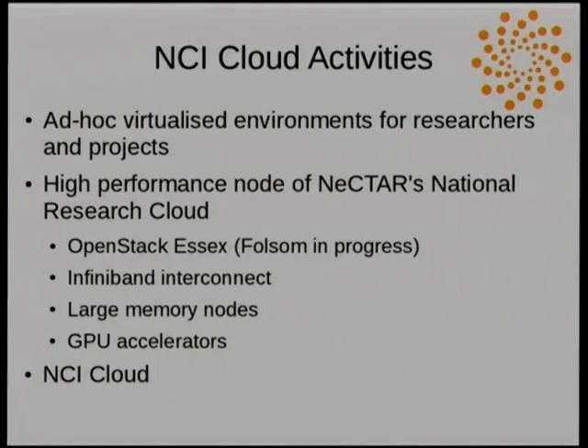We've been doing HPC for a while, but we're also starting to get into some cloud activities. The stuff we've been doing on the cloud in the past has largely been ad hoc virtualised environments for researchers and projects as they come along, mostly in VMware. But we were chosen by Nectar to be one of their nodes in the Nectar Research Cloud.